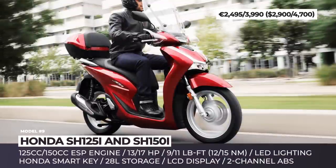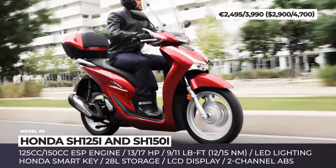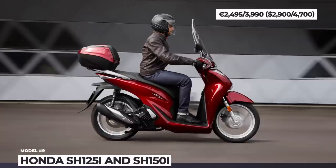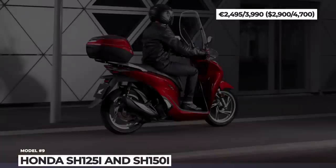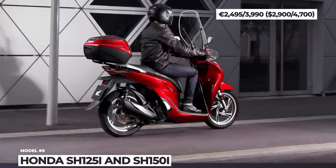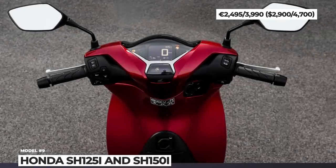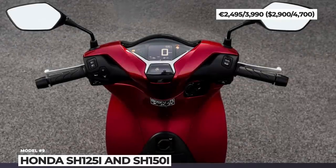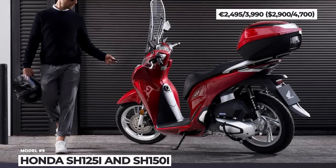The revised Euro 5-compliant ESP engines feature more power and torque. The 125cc mill is rated at 13hp and 9 lb-ft, while the 150cc unit pumps the output to 17hp and 11 lb-ft. The models get equipped with LED lighting front and rear, Honda smart key and new LCD dashboards with a USB socket. The freshest 2022 color options include matte pearl cool white and matte rock grey.